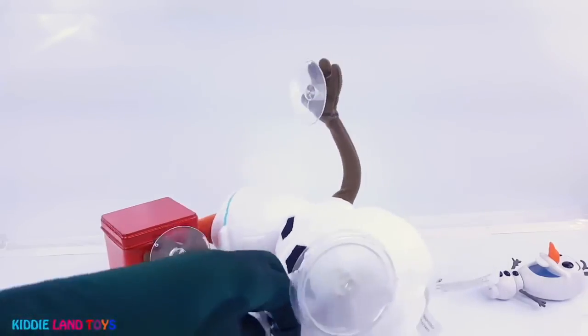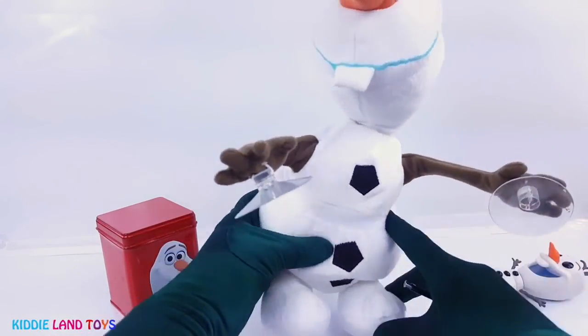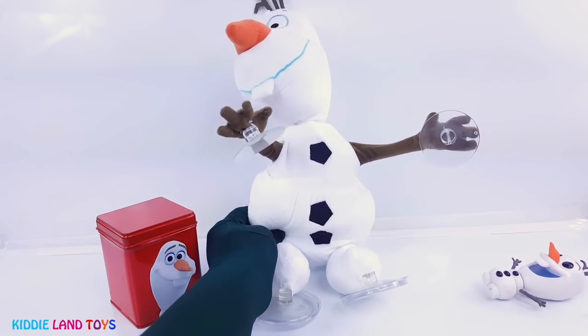Silly Olaf, he fell down. Let's sit him back up. Oh, he's not through singing and dancing. Kids are full dandelion fuzz. And I'll be doing whatever snow does in summer.